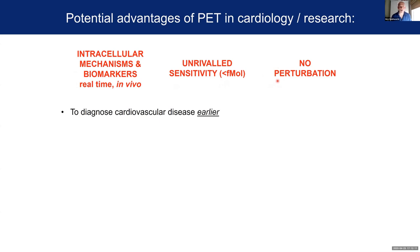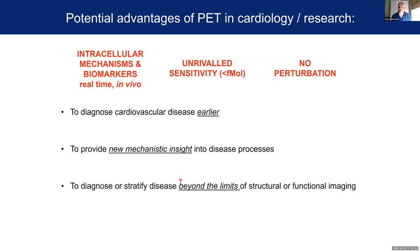We think these imaging approaches would allow us to diagnose cardiovascular disease earlier, to potentially provide new mechanistic insight into disease processes, and to diagnose or stratify disease beyond the limits of structural functional imaging like MRI, echocardiography, or CT. Crucially — and this is something we're not really exploiting yet but really should — is to use these techniques to provide non-invasive biomarkers of the early effectiveness of candidate drugs, or to look at cardiotoxicity, where you don't have to wait for the effect of your drug to manifest in terms of long-term cardiac recovery or patient mortality, because we can directly visualize the downstream biochemical changes caused by the drug as it happens.